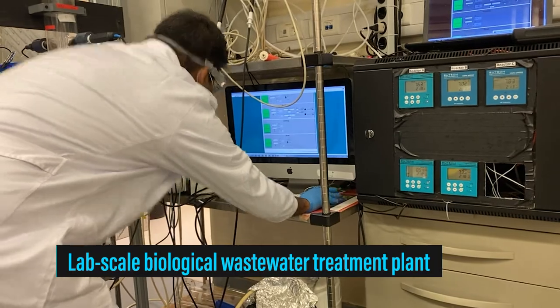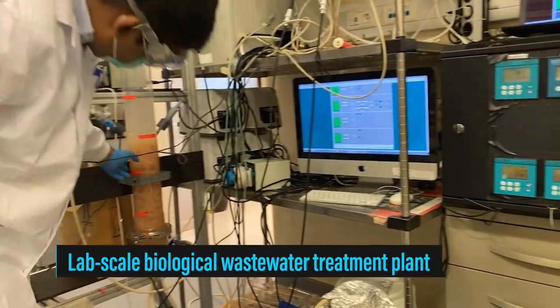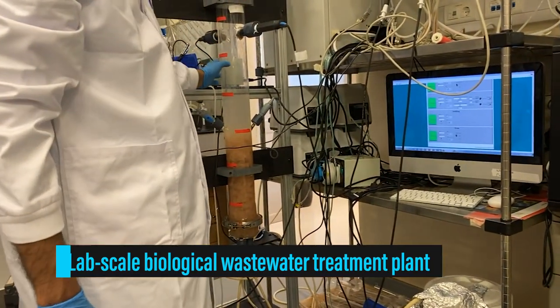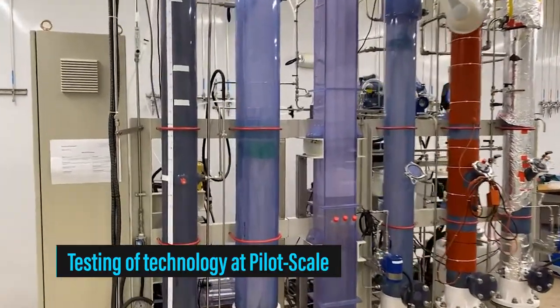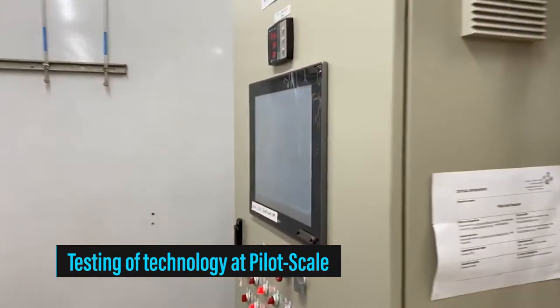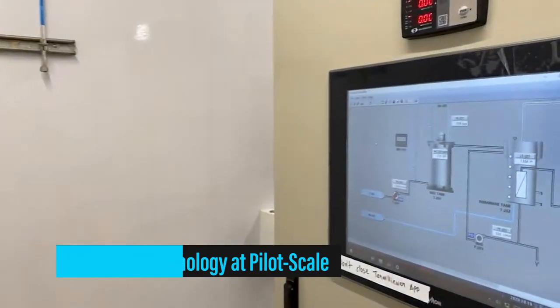This is our lab-scale reactor. It can process wastewater in just five minutes. We simply mix our microbial granule with the sewage, and the microbes consume the pollutants and treat the wastewater.